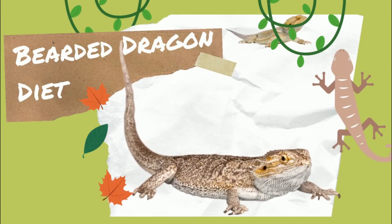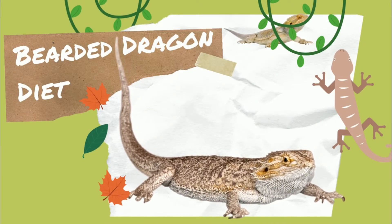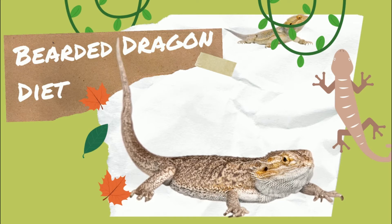This video will walk you through feeding requirements for bearded dragons. This complete nutrition guide ranges from babies to adults.